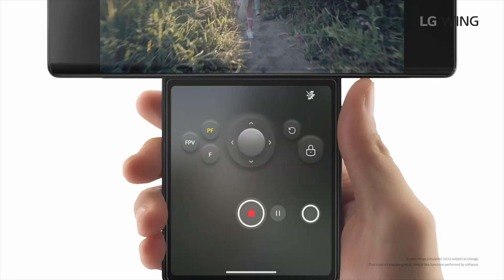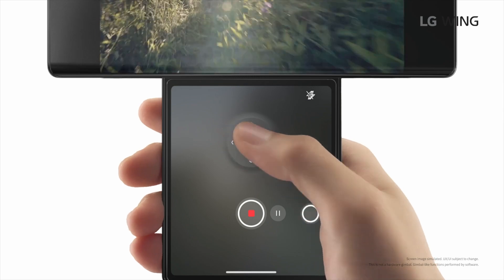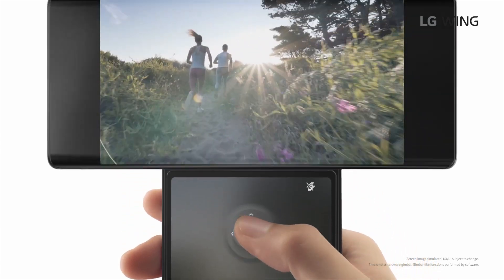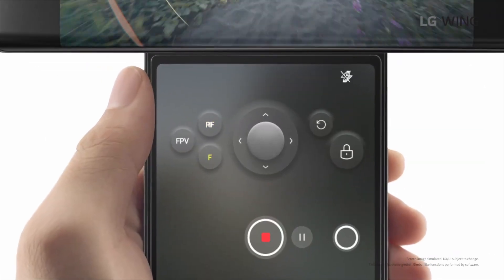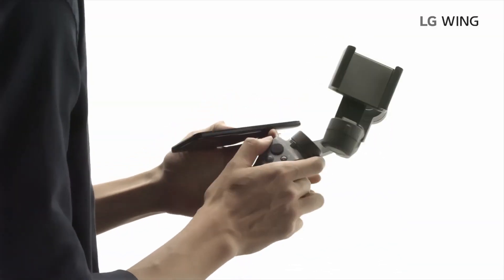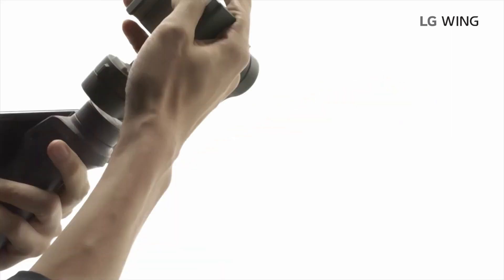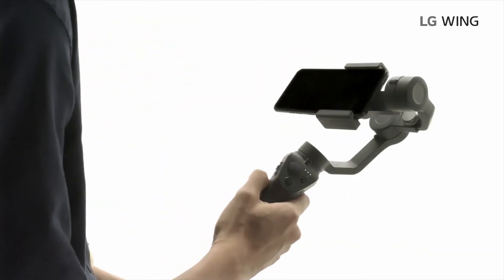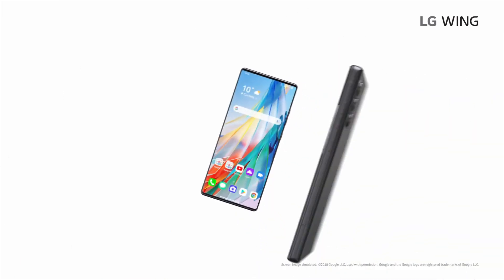This phone has many moving parts, so you're probably wondering if it will last. LG has told us that the device has been tested quite extensively and should last quite long. The device has been tested for 200,000 rotations, which should last about five years if you rotate it 100 times per day.